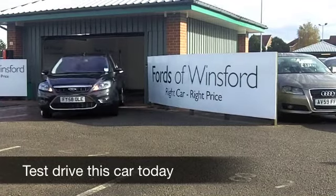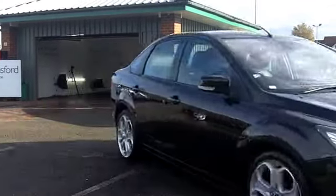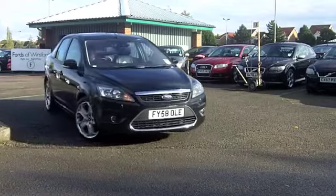From the very first looks when you take in this paintwork, you know you've found a very special car. This Ford Focus Diesel Saloon comes from 2008 and it's a very smart car indeed.